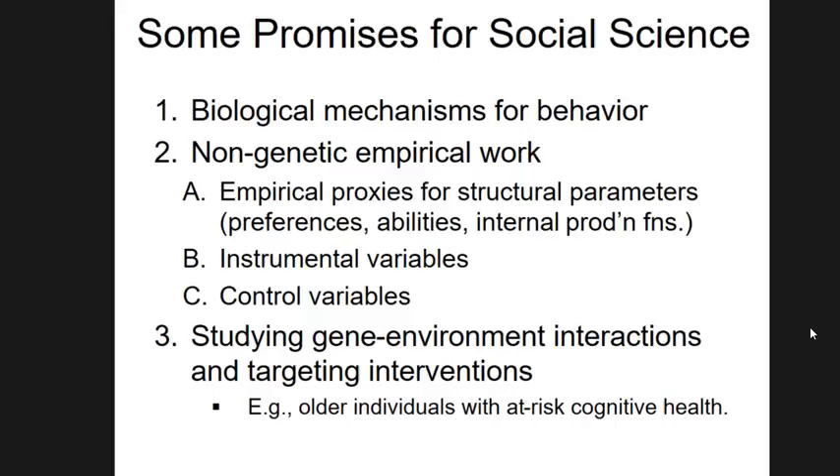In some special circumstances, you could think of using genes as instrumental variables. One example where the assumptions might be met: a nicotinic acetylcholine receptor gene involved in nicotine metabolism. Those genes are well understood biologically — they affect how quickly the body metabolizes nicotine. So you could use such a genetic variant as an instrument for smoking to study the causal effect of smoking on something else, and argue that the gene is unlikely to have a direct effect on the outcome.